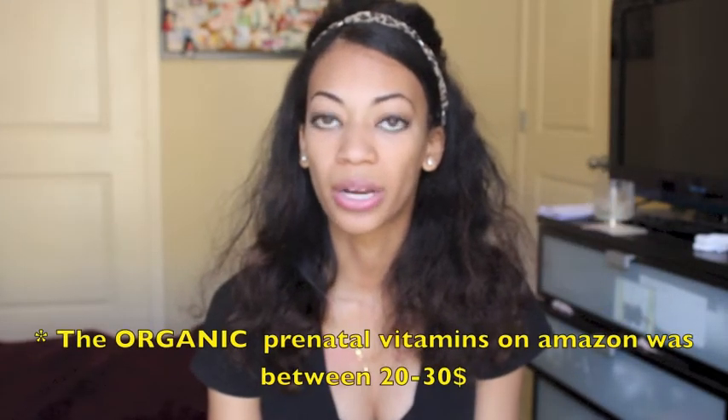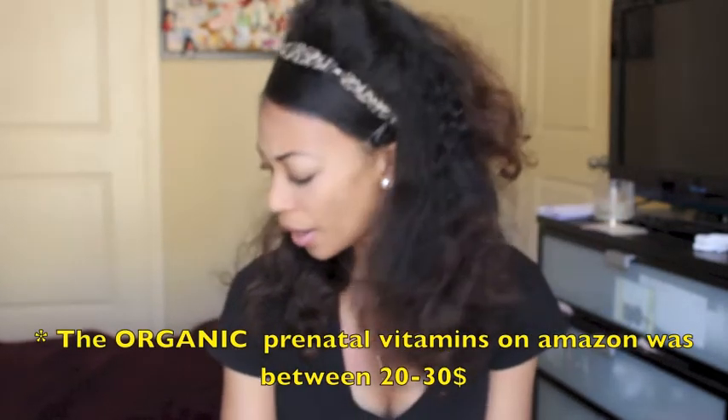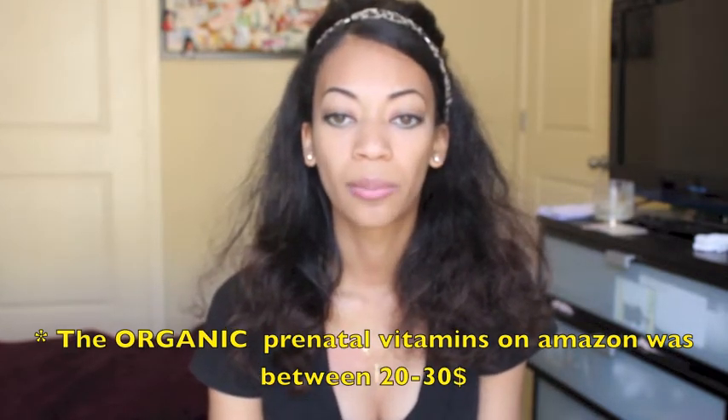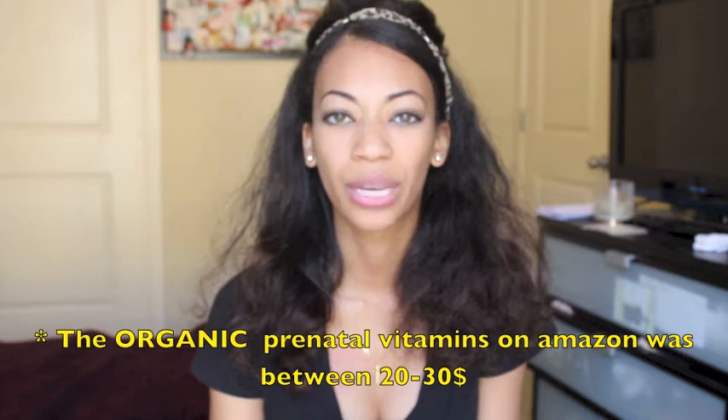And it was not expensive. On Amazon it was probably between $20 and $30. This one at CVS was $11 and change, but I saw it at Target for $9 and change, so I'm going to start getting it at Target. I did buy my first two bottles at CVS — my mom actually bought my first two bottles at CVS, so thanks mom.